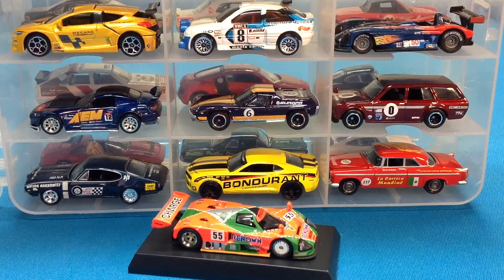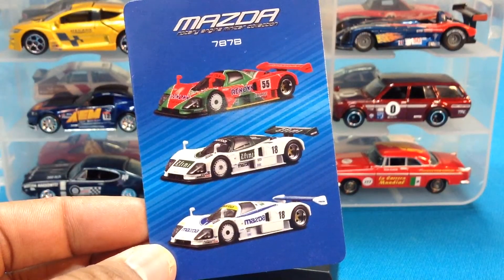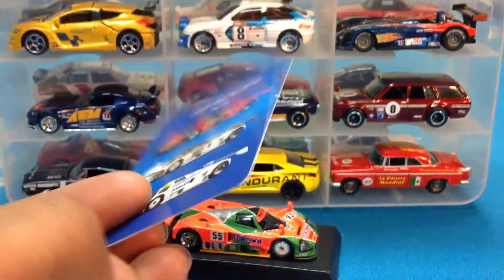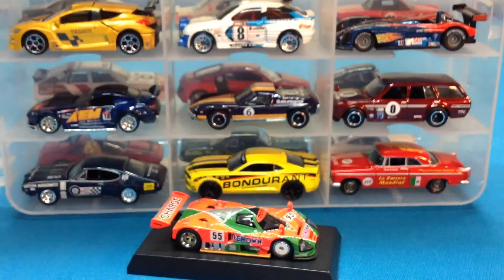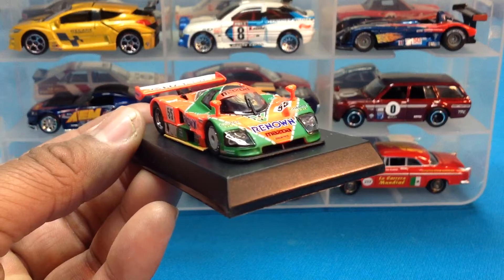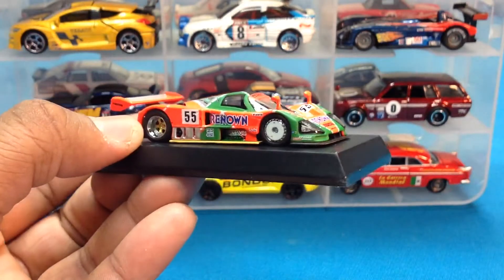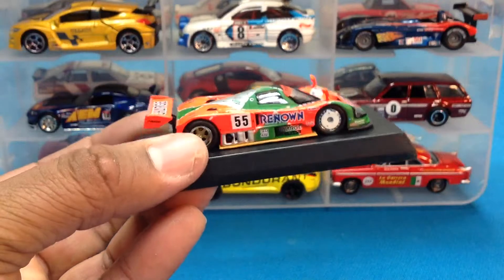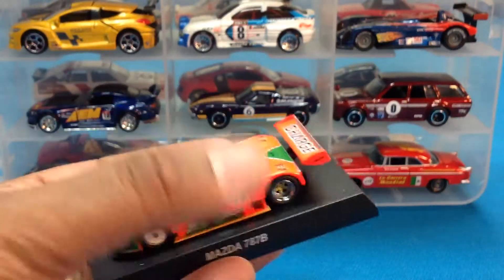We've got a collector card. This is really amazing, you guys — I'm really trying to hold my excitement here. Here's the card that comes with it: three different iterations of this particular car. The number 55 — the car we're looking at — won Le Mans. So that's very exciting. This is the casting of the year for me. This is the casting of my collection. It's been very hard to find; it took basically a year to find it.